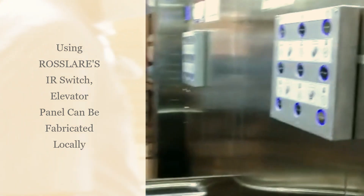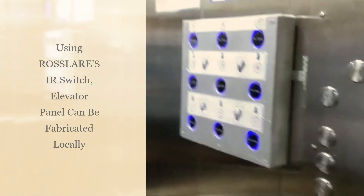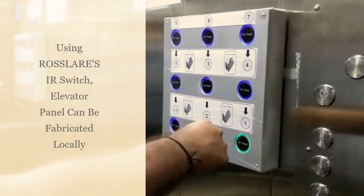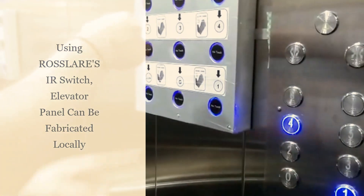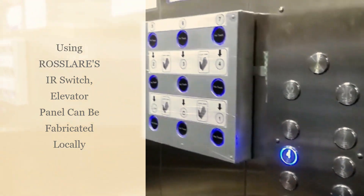Inside the elevator, as shown here, a separate panel fabricated using Rosslair's touchless switches will be installed. It will work as a parallel touchless lift button panel for you. Just by waving your hand in front of the newly installed touchless switch panel, it will activate the desired lift button from the original panel, taking you to your floor and making it a completely touchless experience.